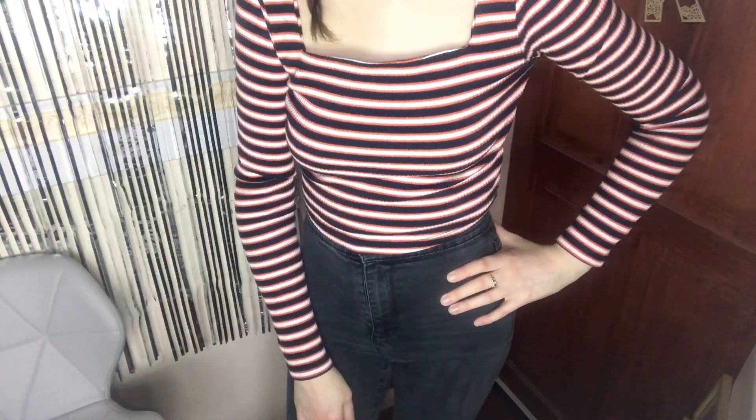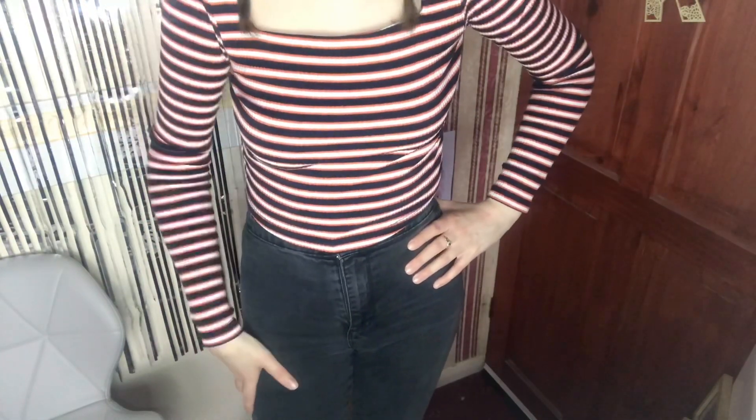I've just paired this stripy top with these simple black jeans again — just a really nice casual outfit, like just going to the shops, meeting up with friends, going shopping, having a coffee date. These will go really nicely again with boots, a black jacket, and a nice bag.